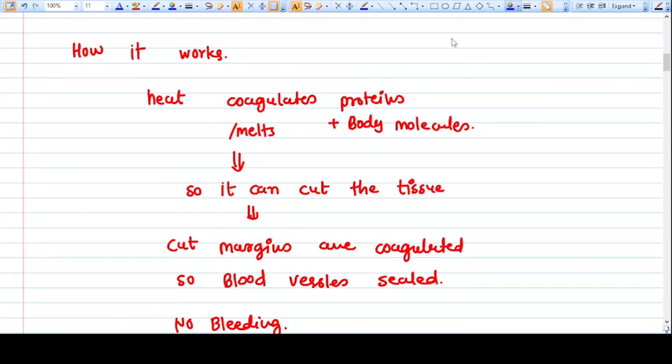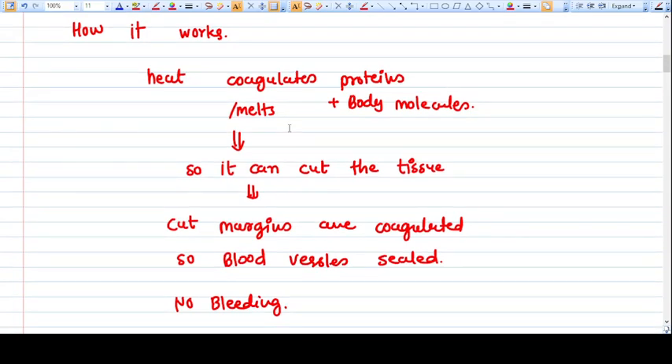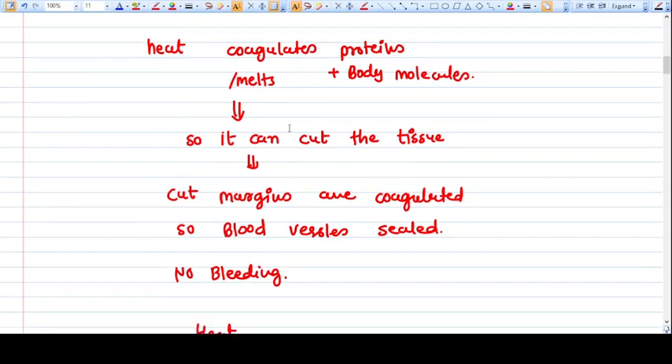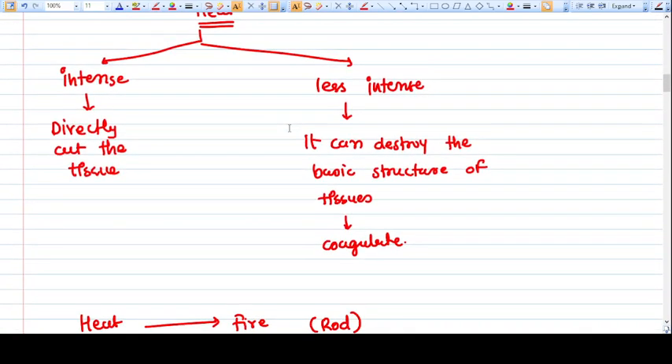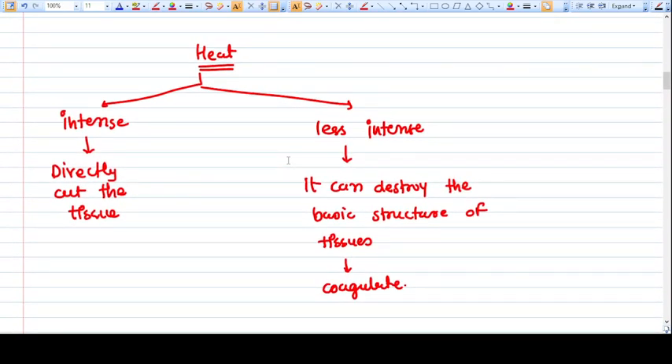Now let's understand the mechanism of how it works. Heat coagulates the proteins and body molecules when applied. It melts the body tissue — heat coagulates and melts the body, so it can cut the tissue, and the cut margins are coagulated. So the blood vessels which are cut while cutting are also sealed automatically, so there is no bleeding.